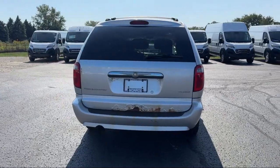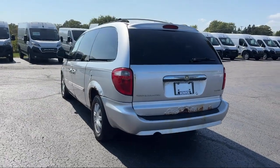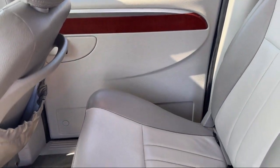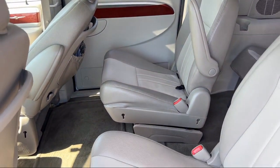Since 1966, our family-owned dealership has helped drivers from across the region find the perfect vehicle. Here, the customer is always number one. We go above and beyond to provide every person with an exceptional shopping experience.